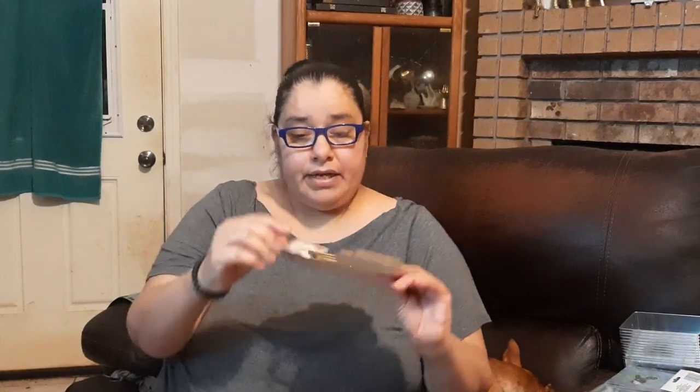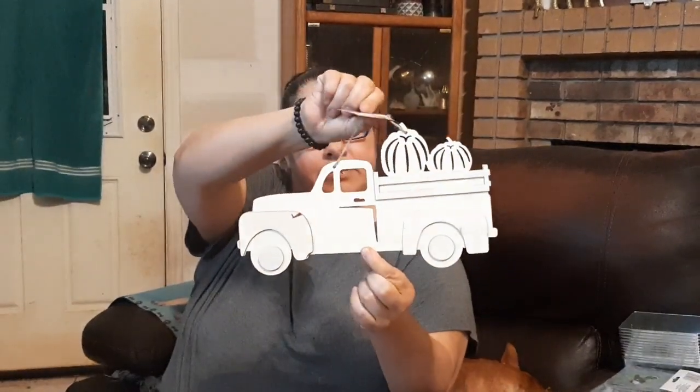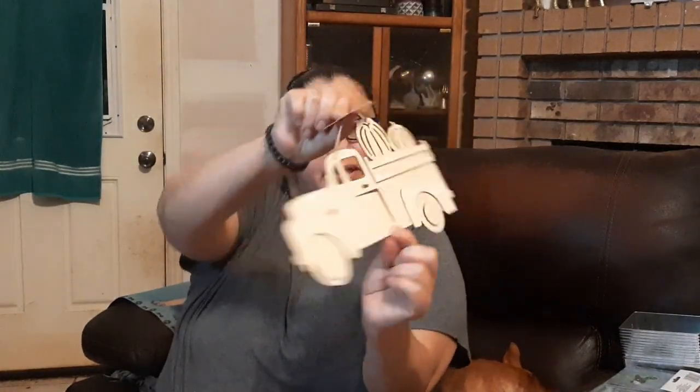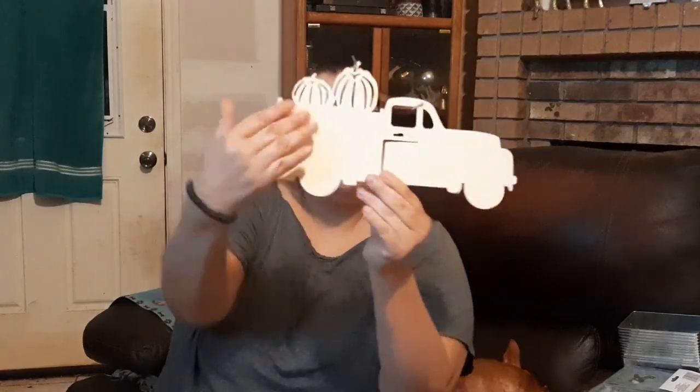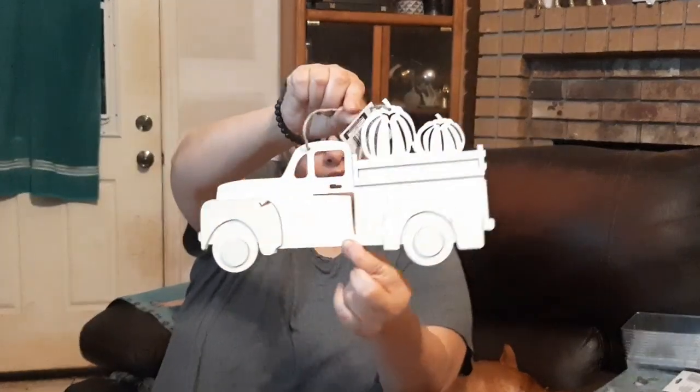All these things I'm showing you — please go down as soon as you can and get what you like, because this beautiful harvest decor is going so fast. Even the Halloween stuff, grab it as soon as you can because it will fly off the shelves. Next is this little unfinished silhouette laser cut pumpkins on a country truck — you can paint it red, blue, green, whatever you like. The other side is plain and flat.